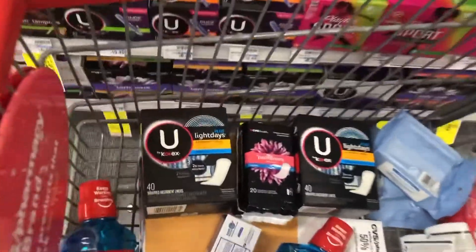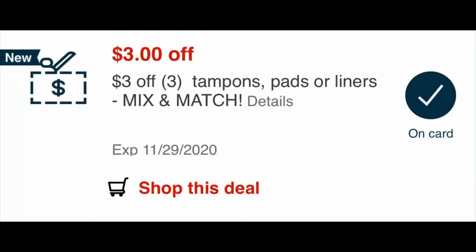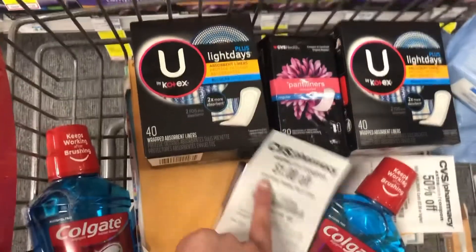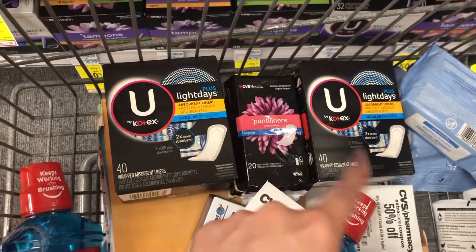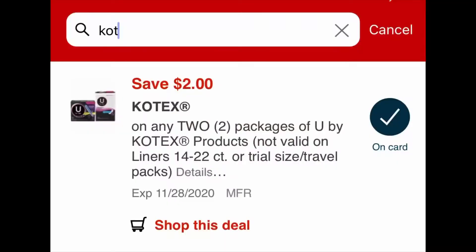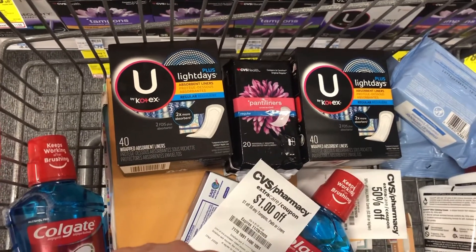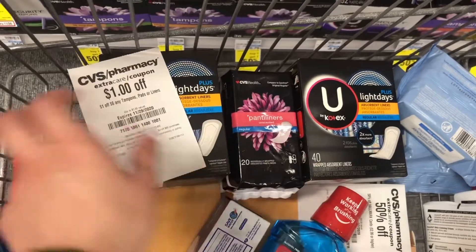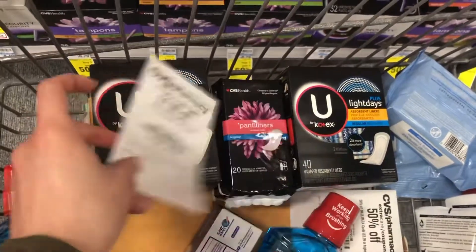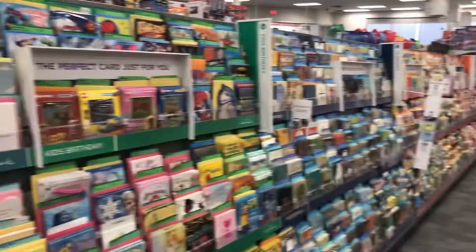My total came out to $9.27. I had a $1 off a $6 purchase for panty liners, $3 off three products of feminine care, and a digital coupon for $2 off two Kotex products. After all those coupons, it was $3.27. I got back $2 in Extra Care Bucks, making it $1.27 total for three packages of feminine care — which is a pretty good deal for products we regularly use, or we can always donate them.